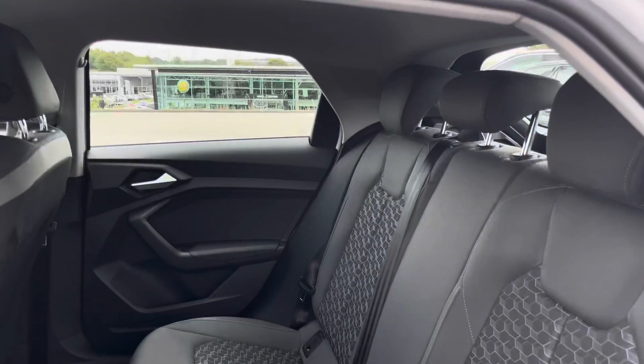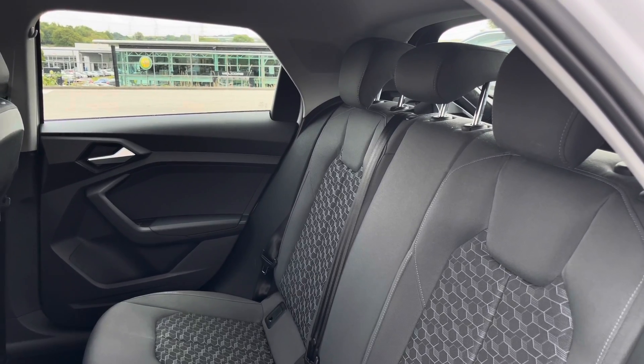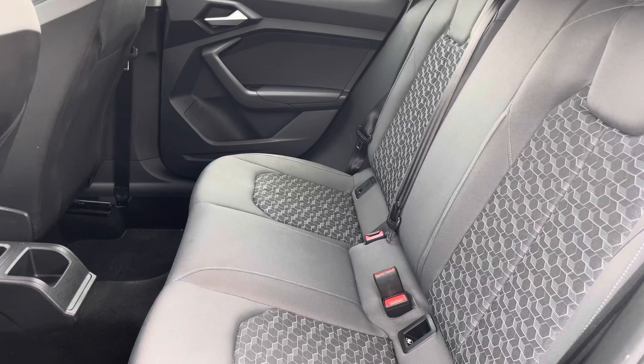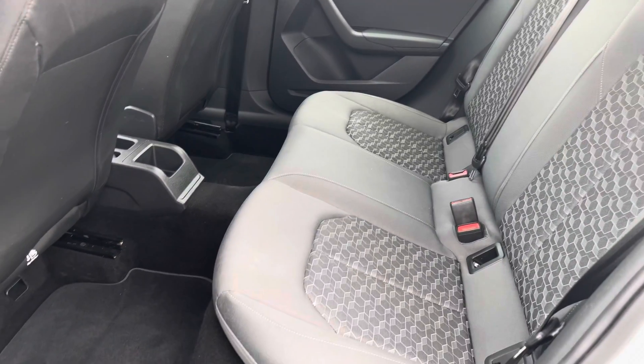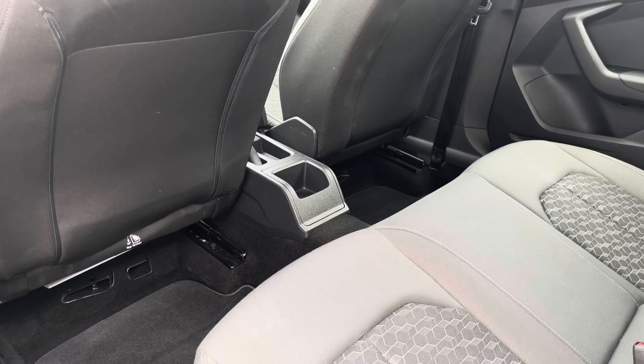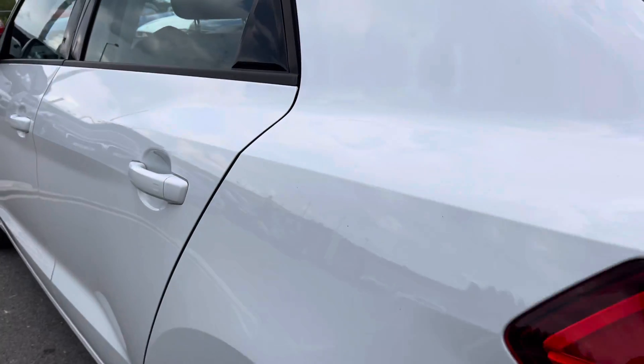As we make our way into the back, you'll be able to sit three passengers very comfortably and spaciously as you sit back and relax in the cloth sport seats. We've got ISOFIX points in the back so you'll be able to be safe at all times. The front passenger seat is foldable, so you'll be able to fold this down and create extra storage.